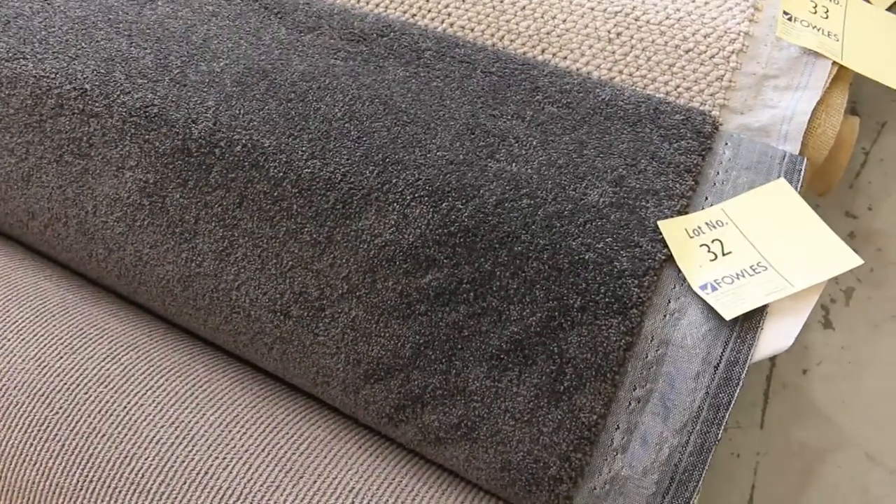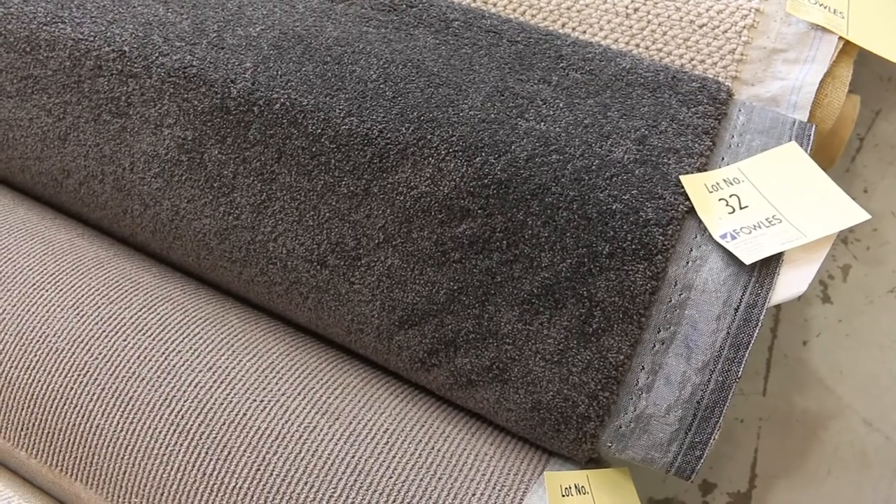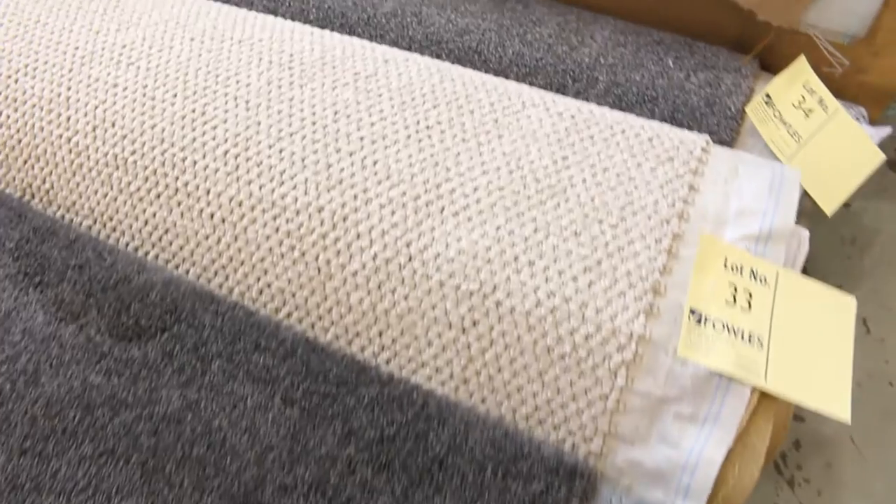Lot number 32 — have a look at that. That's a nice charcoal colour. That one is actually 9.1 metres. Being the charcoal, it's always popular. I'll be thinking somewhere around about $35 to $45 a broadloom metre.